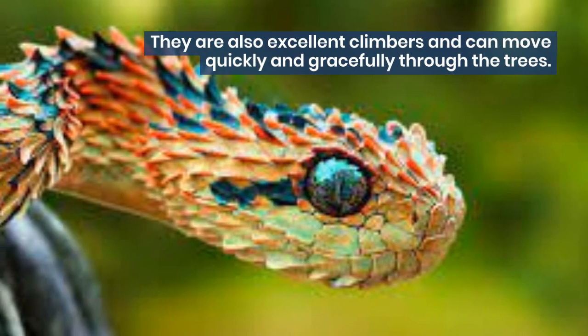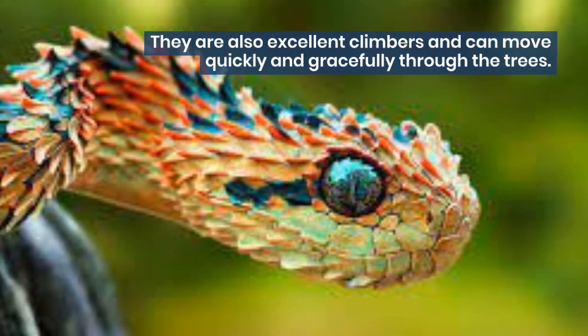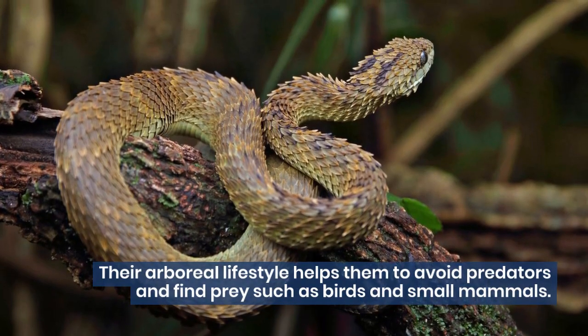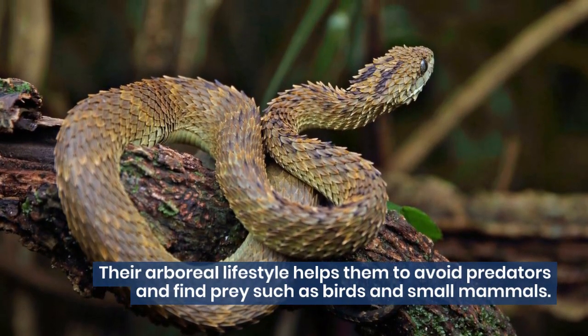They are also excellent climbers and can move quickly and gracefully through the trees. Their arboreal lifestyle helps them to avoid predators and find prey such as birds and small mammals.